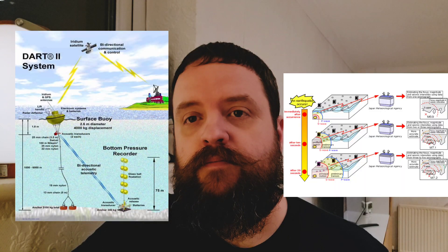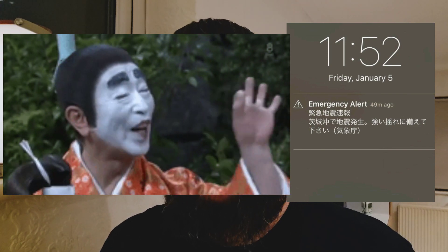To try and combat these natural disasters, Japan has an advanced warning system. Japan uses this system to alert every single Japanese mobile phone on the Japanese network the moment a natural disaster happens.